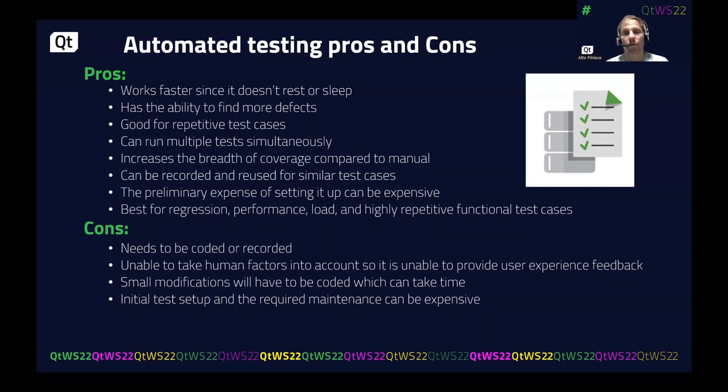There are some concerns with automated testing. Somebody has to code or record the tests, which may require different competencies than you currently have. Automated tests cannot take human factors into account, so user experience feedback is very challenging for automated testing. Additionally, generating and maintaining test cases requires resources — if you change the code or application, you also have to maintain the test cases in the automation system.